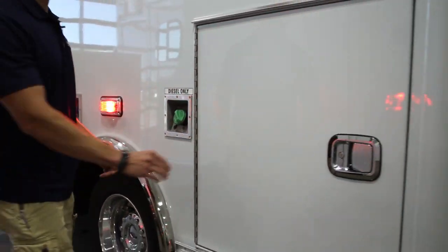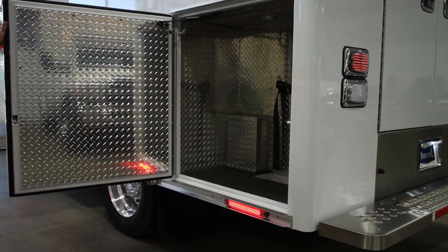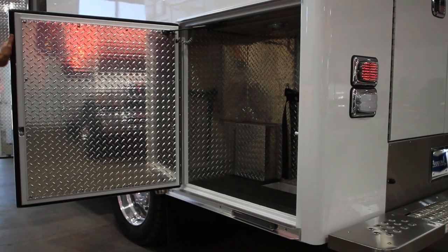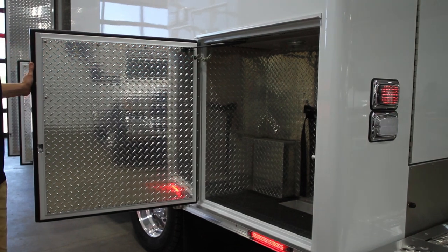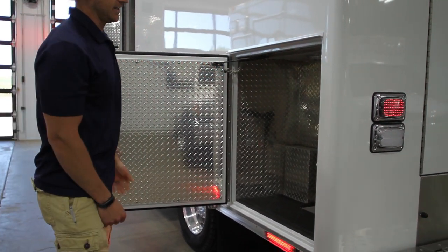Moving back to the L3 compartment — another big open storage compartment. It's already tubbed out for stair chair storage, with the strap and everything ready to go. A nice added feature.